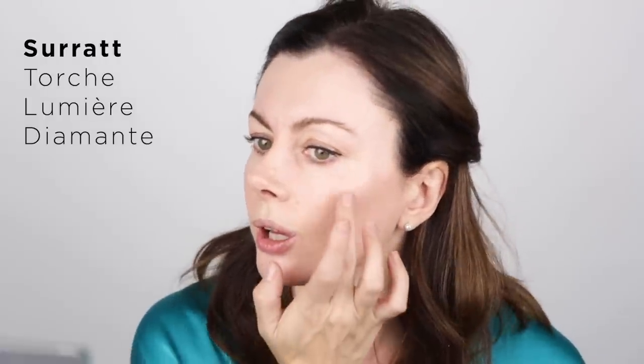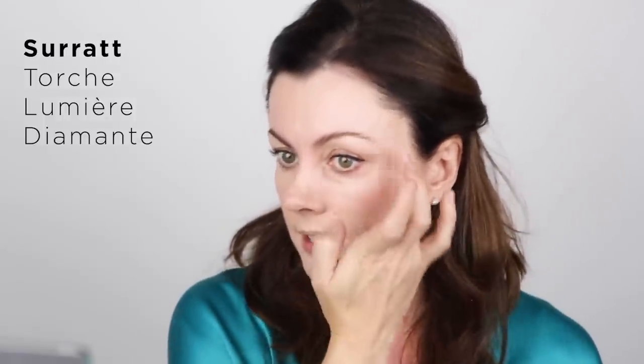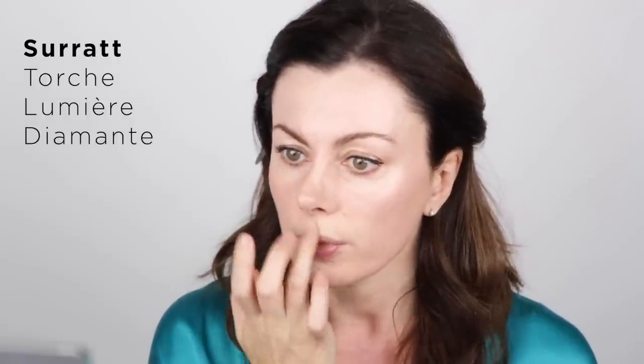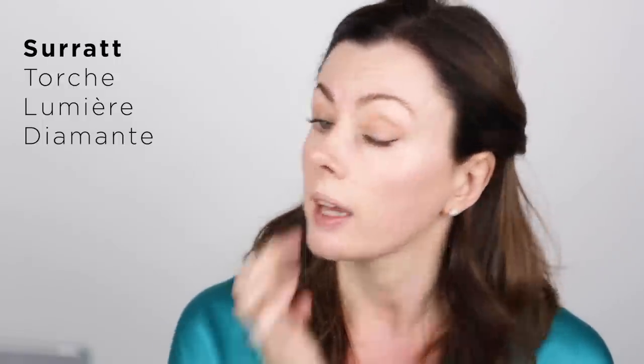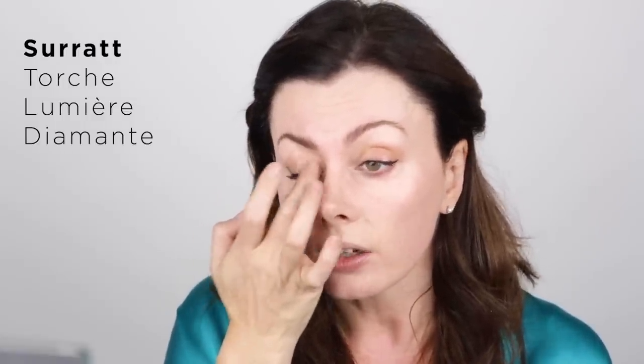Next we're going to do a little bit of highlighting, using Cerat Torche Lumière in Diamante. I'm just going to use my finger because these things can end up with an over-strobed effect otherwise. I'm doing it in a C-shape along the top of the cheekbone — I'll put a little bit on first and then do blush and just meld them together. It just catches the light but isn't sparkly. A little on the cupid's bow and a dab at the inner corner for a wide-eyed look — not too much, just a touch.